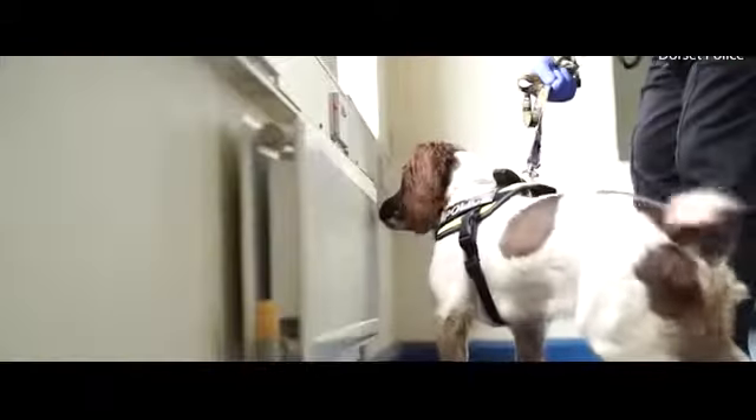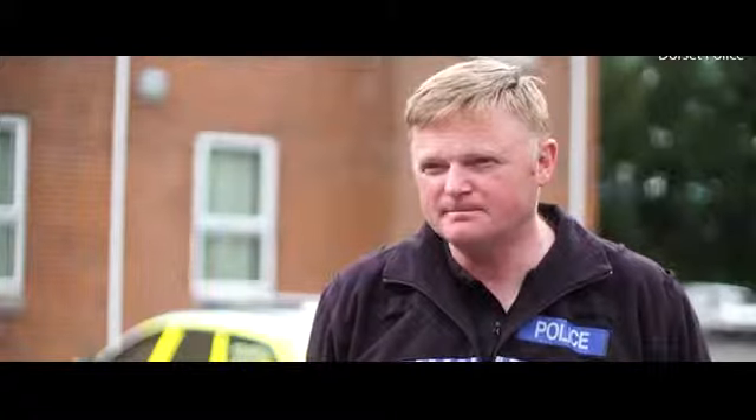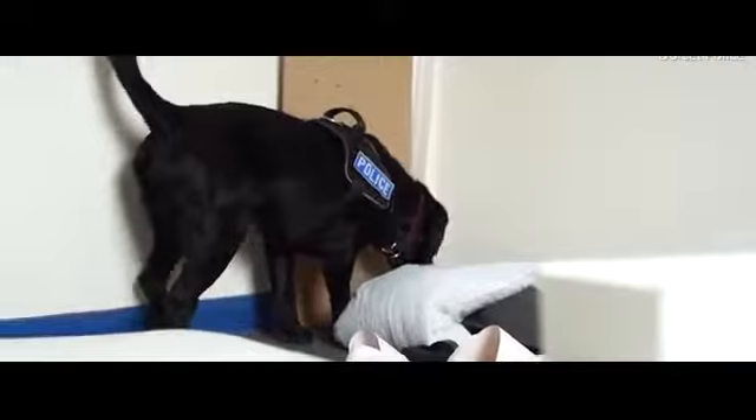We're now using these dogs to assist with searches to find digital storage devices that are hidden out of view, or that are covert — they don't look like storage devices, they're disguised as a pen or a cufflink. We'd use the dogs in a police operation as another means of searching, so it assists officers conducting a hand search as a secondary tool on those search warrants.